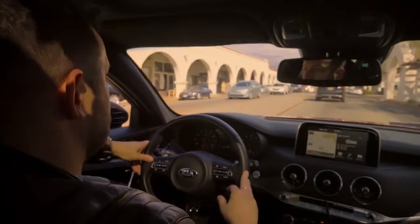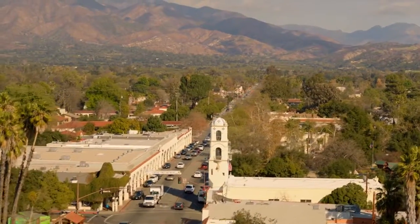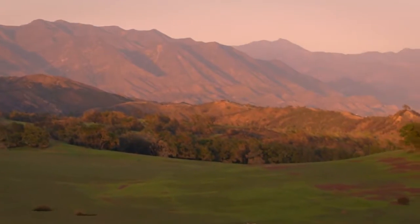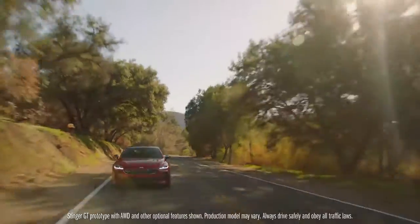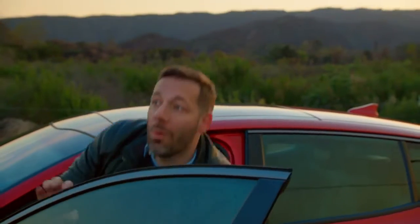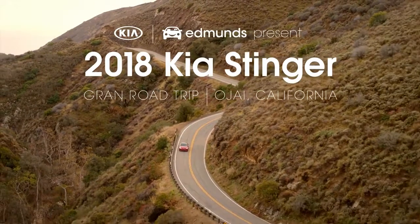Ojai is a unique blend of quaint independently owned shops and stores nestled around stunning vistas. Locals have told me about the Topa Topa Mountains at sunset revealing a colorful secret. Kia and Edmunds have teamed up and we're setting out to find the perfect stretch of road, a great bike and cool places to visit, all on a weekend road trip to Ojai, California. I'm Jonathan Thompson. Here's what we discovered on our grand road trip.